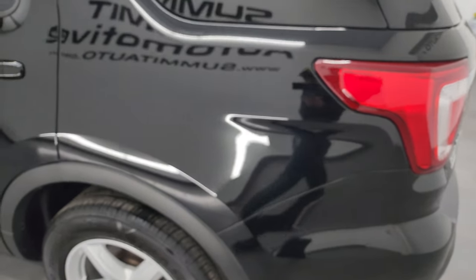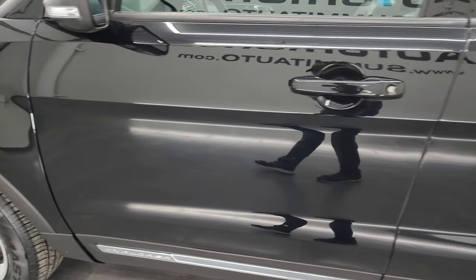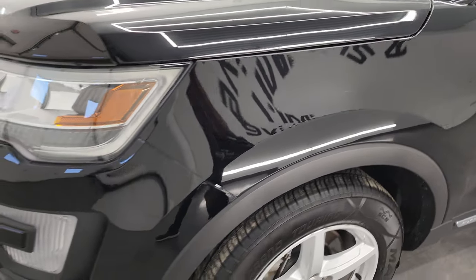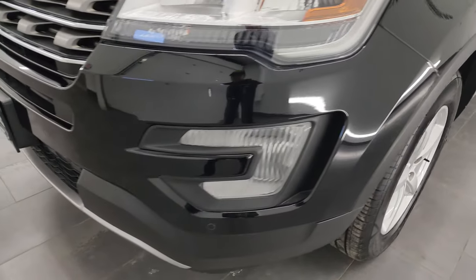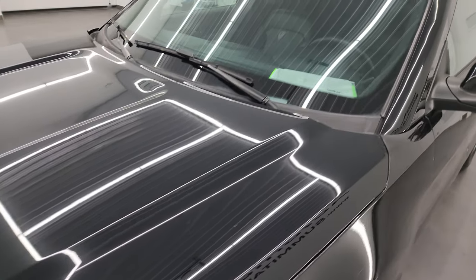Going down the driver's side, the rear quarter looks really good, as do the doors. Didn't see any major dents or dings on there. This one does have the LED headlamps.